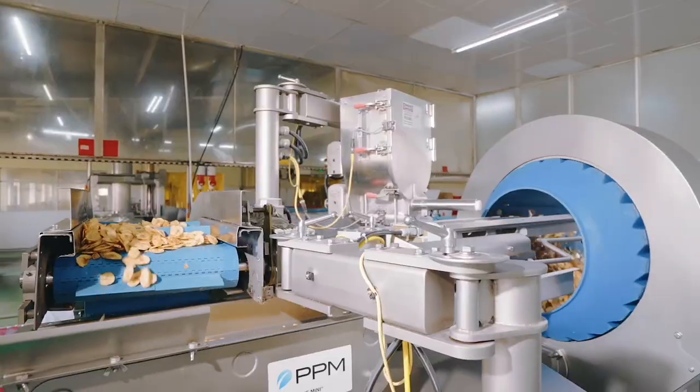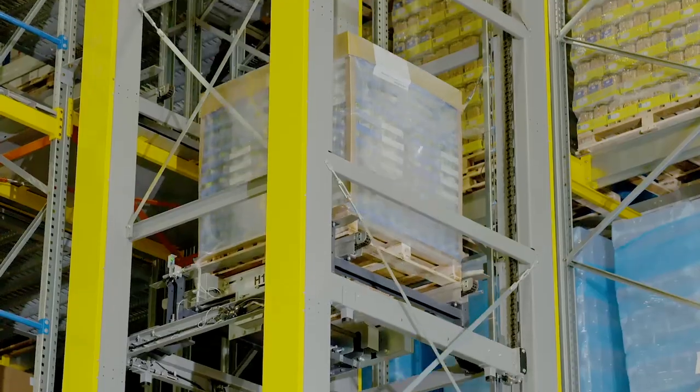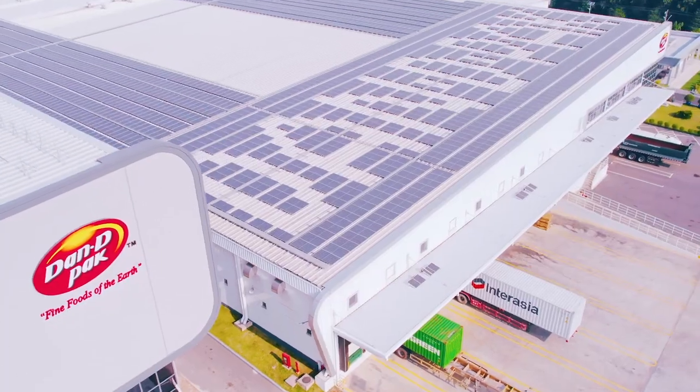Once the products are finished and ready, they are transferred to our storage warehouse, ready for export.